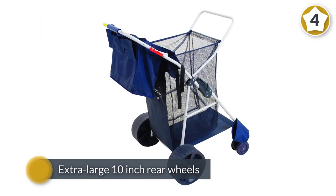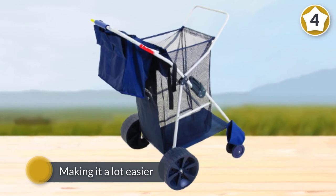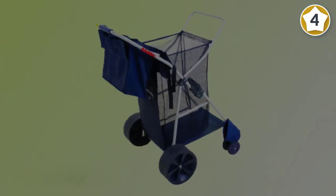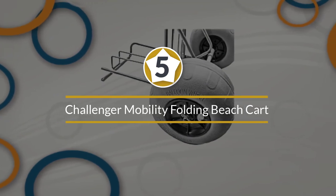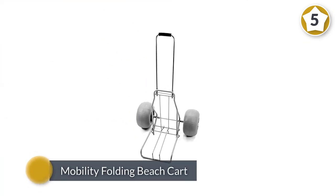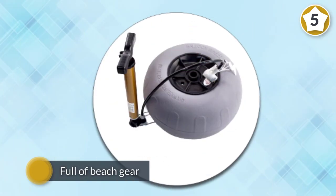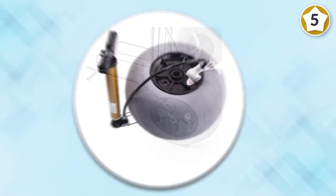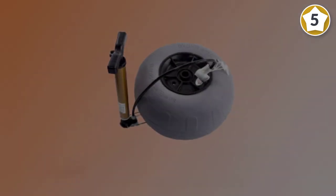Number five: Challenger Mobility Folding Beach Cart. Our top heavy-duty pick for the best beach cart for soft sand is the Challenger Mobility Folding Beach Cart. It rolled over the softest sand with ease, even when loaded full of beach gear including a cooler. This beach cart is a lifesaver for families who regularly go to the beach and prevents you from having to make multiple trips from your car to the waterfront. Its large detachable beach balloon tires make wheeling over soft sand a cinch — the wheels measure a whopping 11.8 inches by 7 inches, making them the perfect size for sandy surfaces.